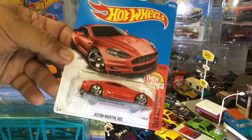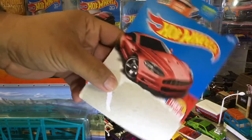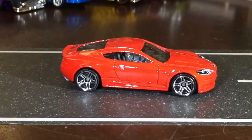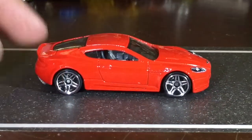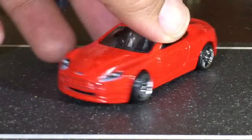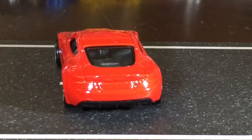We're gonna open this one up, and then I'm gonna pull out all the Aston Martins that I have and showcase them all. Oh, that looks so good out of the package — really nice. Let's get a close-up of that, get a little bit closer, because this is one nice red car. Look at that. That is nice.